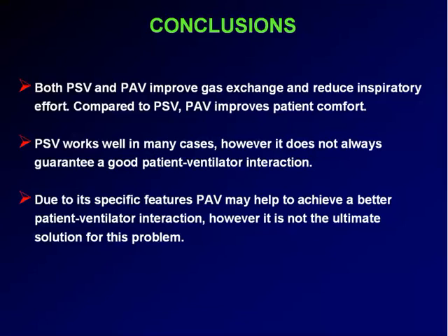Most studies have been concentrated in COPD and they show pretty reasonable results. Unfortunately my experience is that COPD are those where PAV works worst. I found PAV more useful in other patient populations. So probably when we discuss which is best between two modes of ventilation, we should also think about which type of underlying pathology.